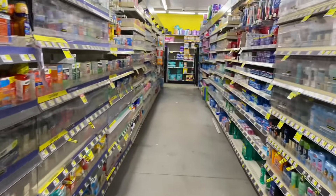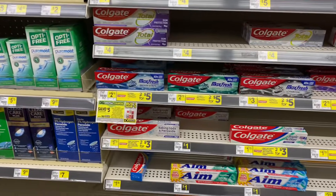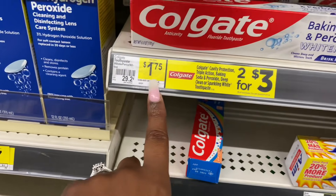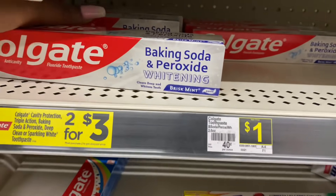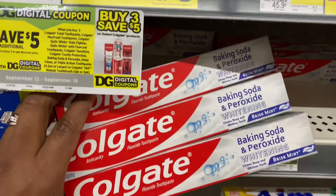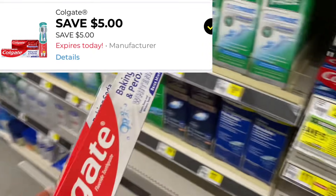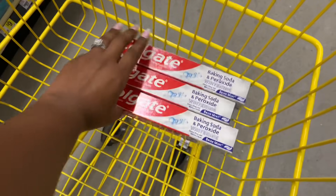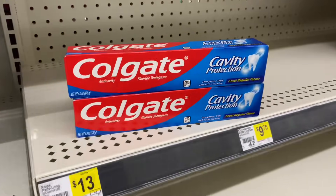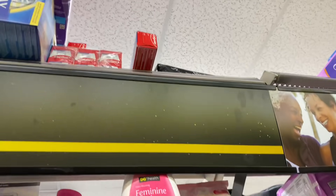At Dollar General my main focus was the Dove body wash and some Gain as well. The first item I'm going to pick up is some toothpaste — do I need it? Absolutely not, but I'm going to pick it up to make my out-of-pocket lower. I'm using the $5 off $25, so I'm grabbing three of these Colgate priced at two for three dollars and one at $1.75. I found the ones in the other box on the top shelf and pulled them down to where they were supposed to be.